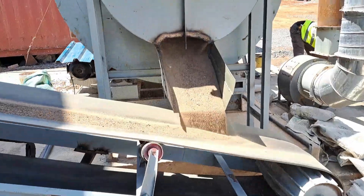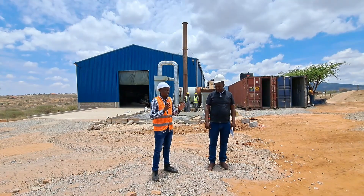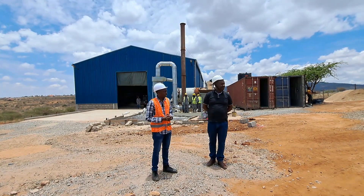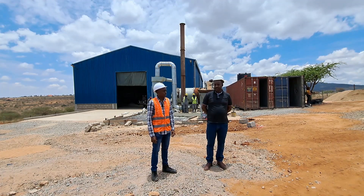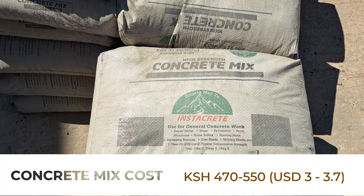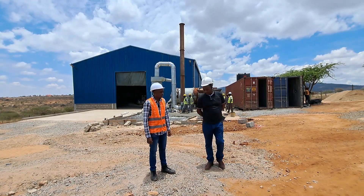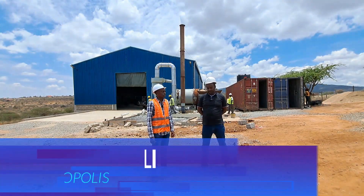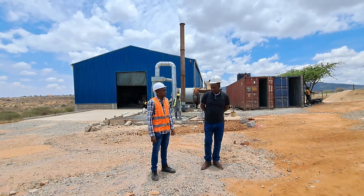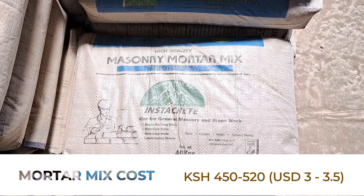These two products — you've added value by putting the components together. For the concrete mix, you put the sand, the cement, and the ballast together in one bag. Currently, regarding our geographic locations around the country, the concrete is going for 470 to 550 Kenyan shillings, depending on where the product is to be delivered. If you come to the factory, prices will be the same as what you get from Nairobi or any other place. The prices range from 470 to 550 for concrete and 450 to 520 for the mortar — that's per one bag.